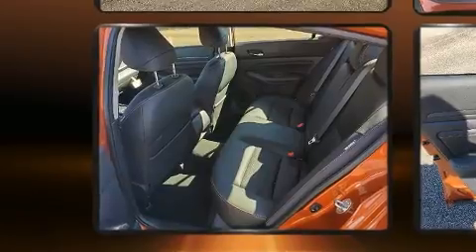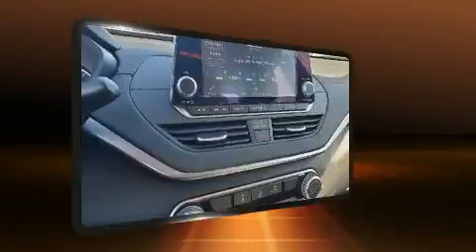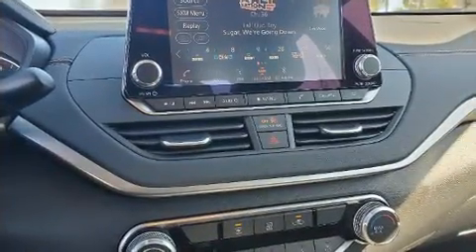Top features include front bucket seats, one-touch window functionality, fully automatic headlights, lane departure warning, and a split folding rear seat.